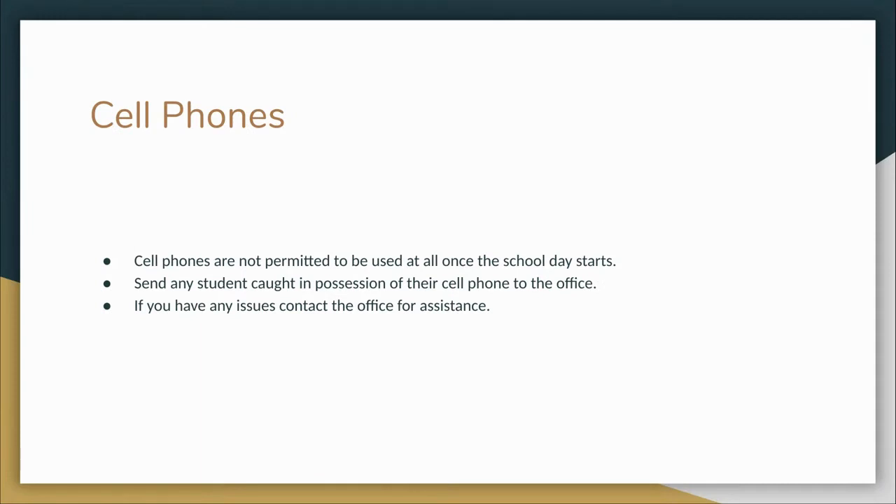Cell phone use is absolutely not permitted in the classroom or the hallways of East Porter County Schools. Cell phones may only be used before or after school. Any student caught with their cell phone should be sent to the office — an adult is to give the cell phone to the office. If you have any issues, call the office and an administrator will come to confiscate the phone.